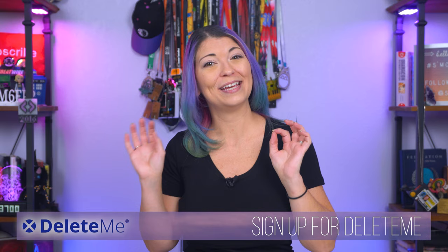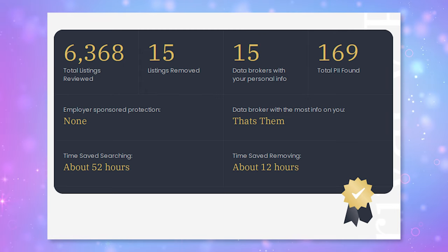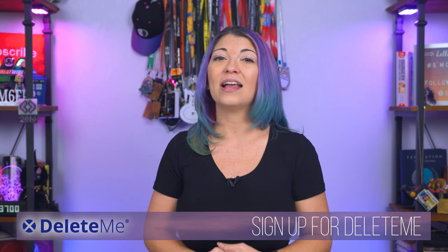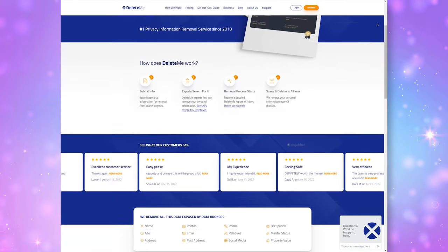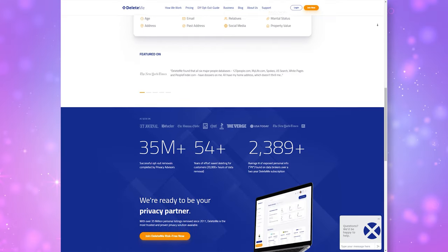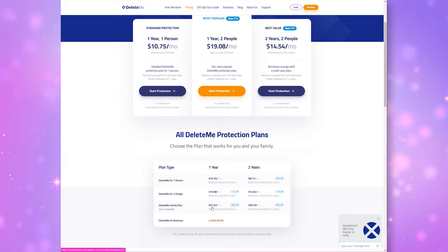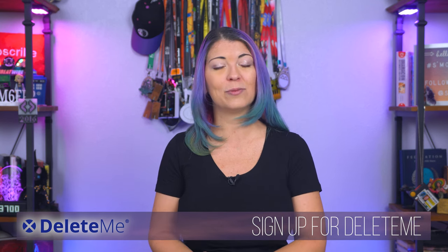In my most recent report, they removed 15 listings of my information, checked over 60 different data broker sites, and reviewed over 6,000 pieces of data to find anything matching my identity — and I didn't have to lift a finger. I love Delete Me because they remove personally identifiable information (PII) that could be used for social engineering, phishing, stalking, or harassment — such as your name, age, address, phone number, email, and a lot more. It's one less thing to stress over. Sign up via the link below the video.